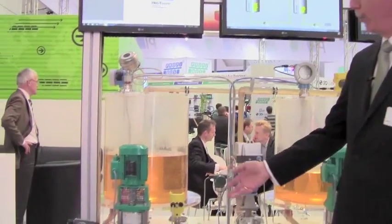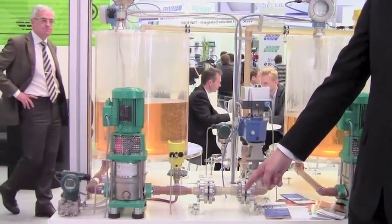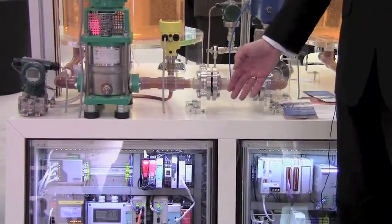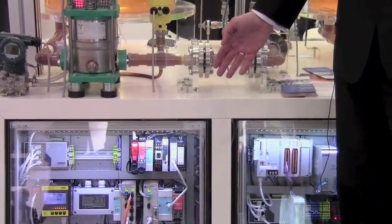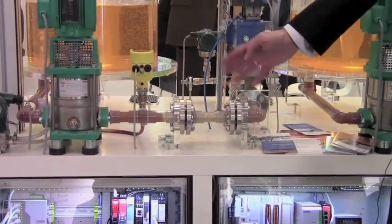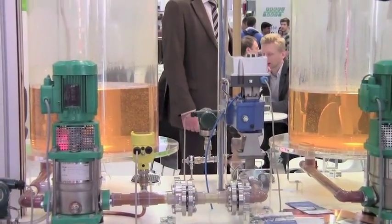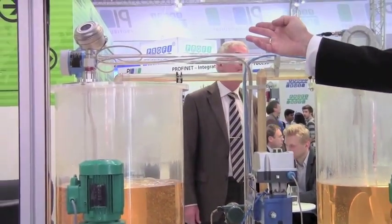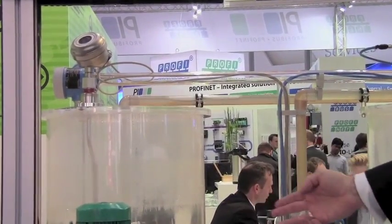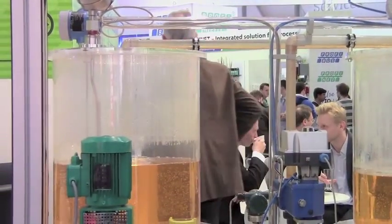In this section of the booth you can see that we've got HART devices featured. This is all interconnected through the communications cabinet that you see down here below, and these are all products sponsored by member companies of the FDT Group. You've got all the HART communications, the power supplies and so on located in the cabinet, then devices on top of the tank controlling and measuring the liquid levels, as well as pressure and temperature instruments monitoring the process flow coming out of that tank.